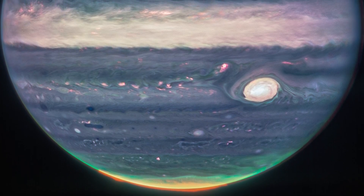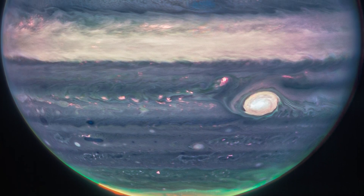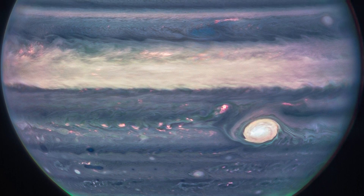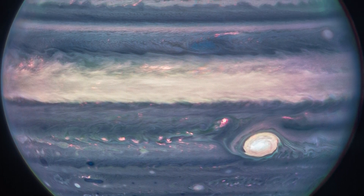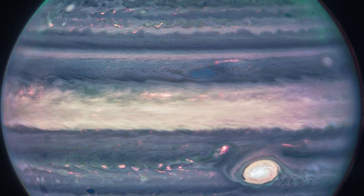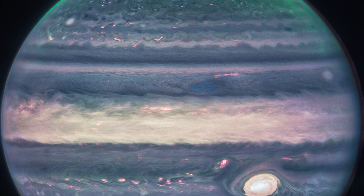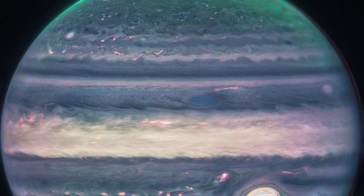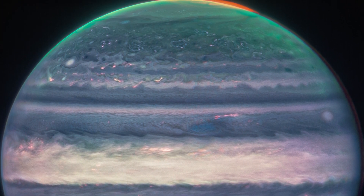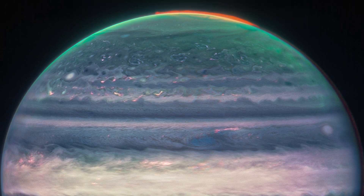The two images were captured by the observatory's Near Infrared Camera, or NIRCAM, which has three specialized infrared filters that highlight the planet's details. Because infrared light is imperceptible to the human eye, it has been mapped onto the visual spectrum. In general, the longest wavelengths look redder, while the shortest wavelengths appear bluer. The Webb data was translated into images by scientists in collaboration with citizen scientist Judy Schmidt.